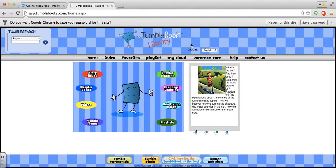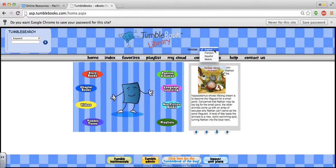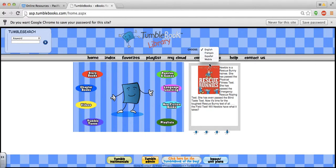You can see right here at the top that there's a language option. If you're using a mobile device like an iPad or an iPhone to read on TumbleBooks, then you need to come and select mobile.